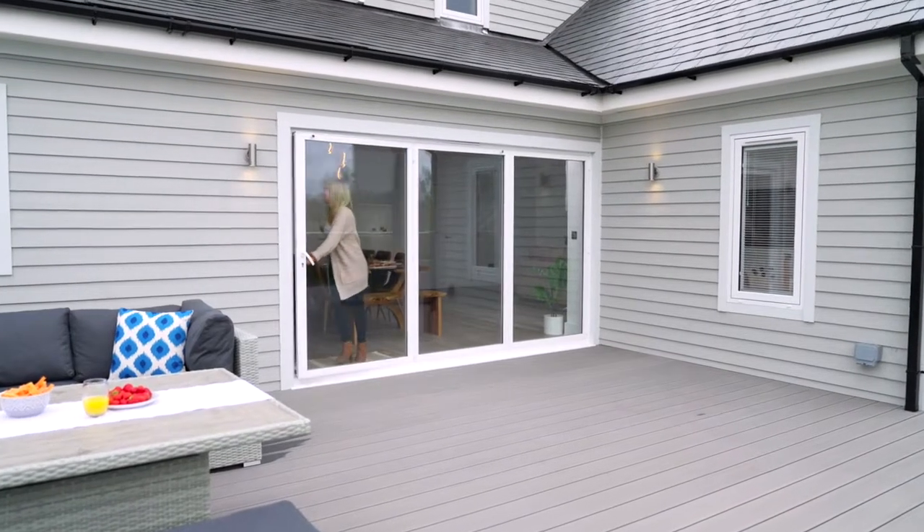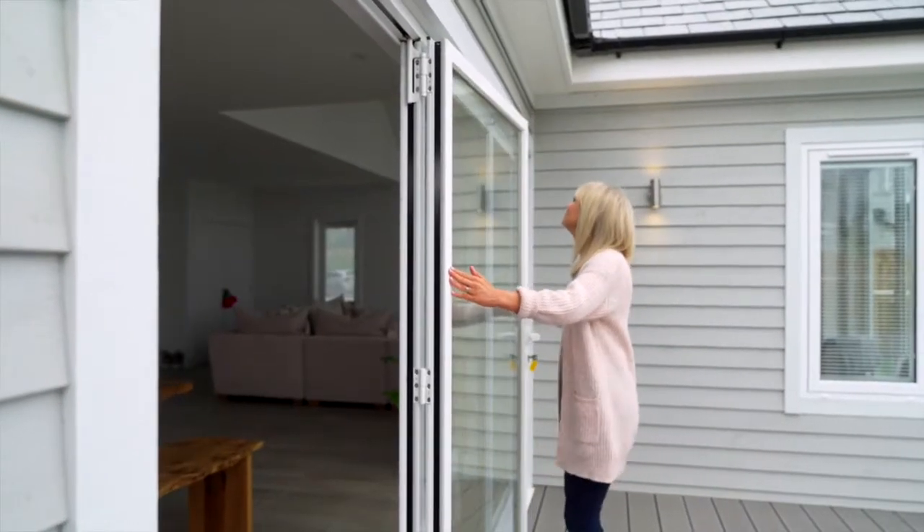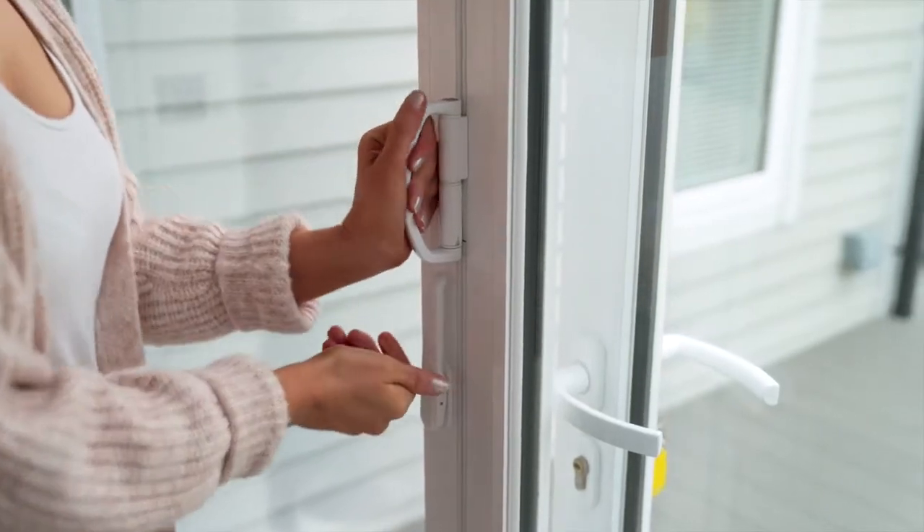Let the outside in and transform your space, creating adaptable living for your home and family with bespoke solutions catered to your design and needs.